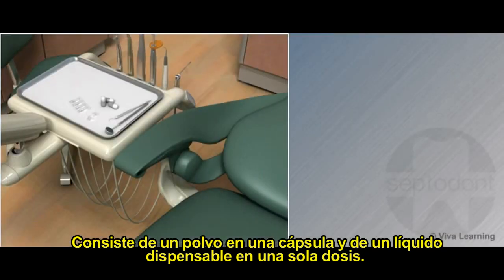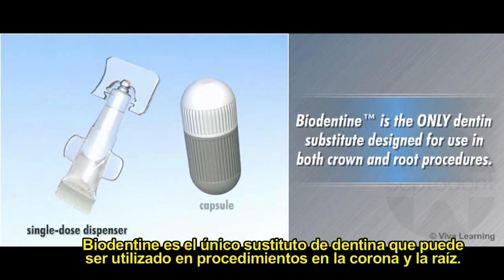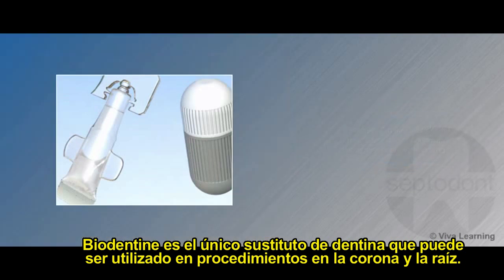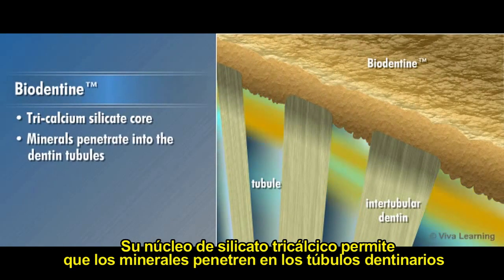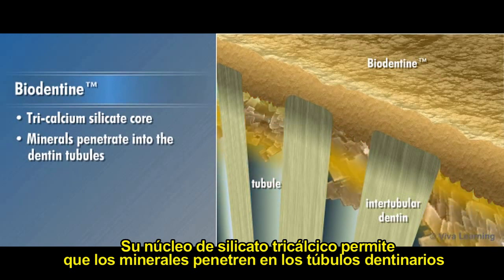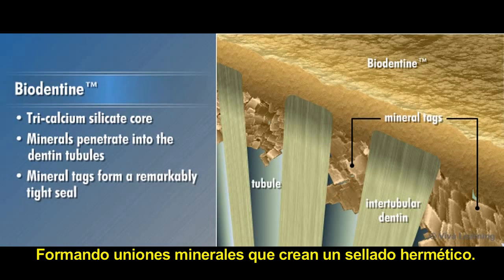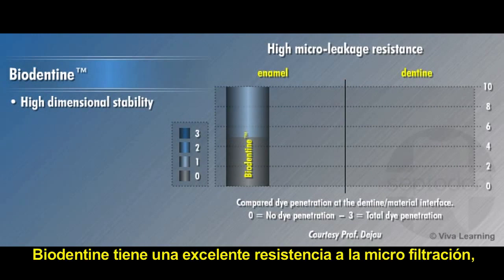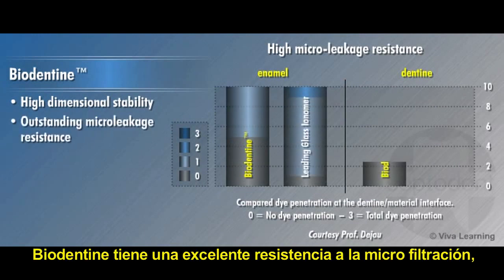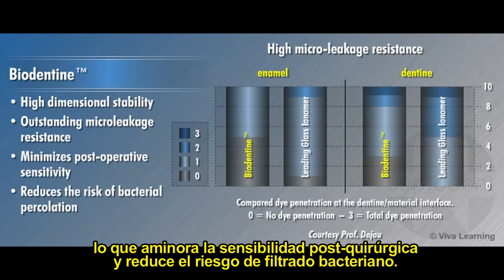Consisting of powder in a capsule and liquid in a single dose dispenser, Biodentin is the only dentin substitute designed for use in both crown and root procedures. Its tricalcium silicate core allows the minerals in Biodentin to actually penetrate into the dentin tubules, creating mineral tags that form a remarkably tight seal. Combined with its high dimensional stability, Biodentin exhibits outstanding microleakage resistance which minimizes postoperative sensitivity and reduces the risk of bacterial percolation.